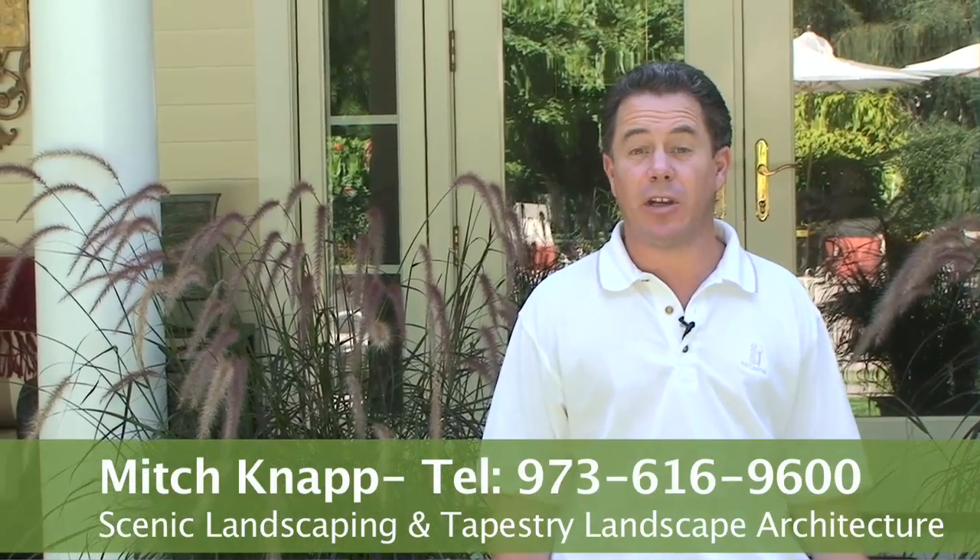If we could be of any further help to you, please don't hesitate to contact us at www.sceniclandscaping.com or email us. Thank you for watching.